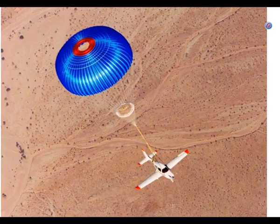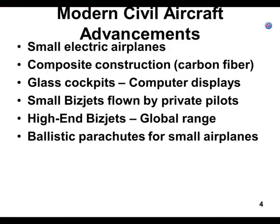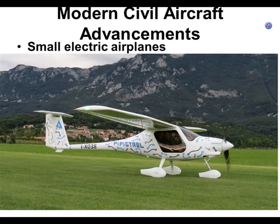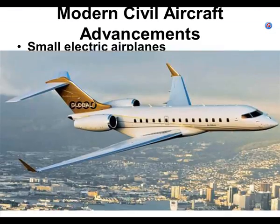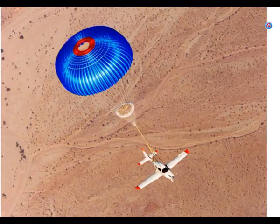If you stall the airplane or spin it and you don't have the practice to get out of it, or you're in the clouds and think you're going to hit a mountain, or you get spatially disoriented, or the engine quits at night over the mountains — I'd rather hit the ground at 10 or 20 miles an hour going down than fly into the side of a mountain at 100 miles an hour. So flying at night over the mountains, this might be a really good alternative. In fact, the Alpha Electro that the college is going to get has a built-in ballistic parachute system. Most airplanes don't have this.